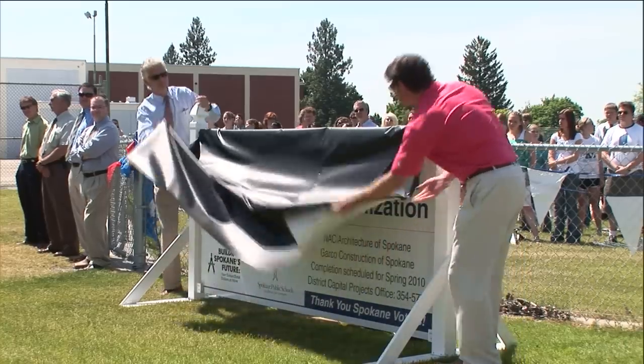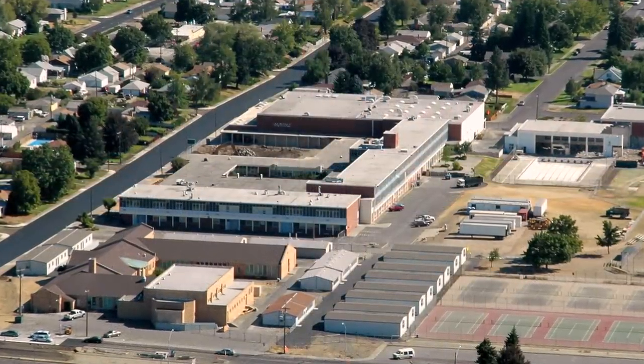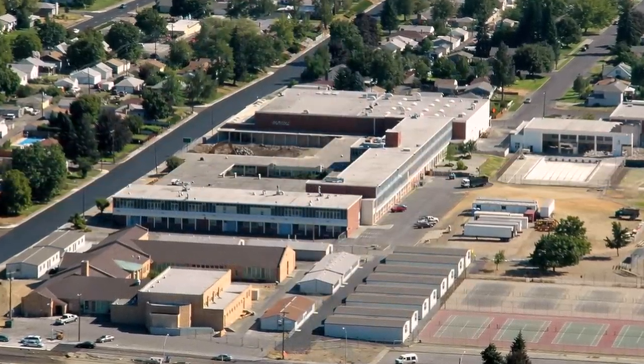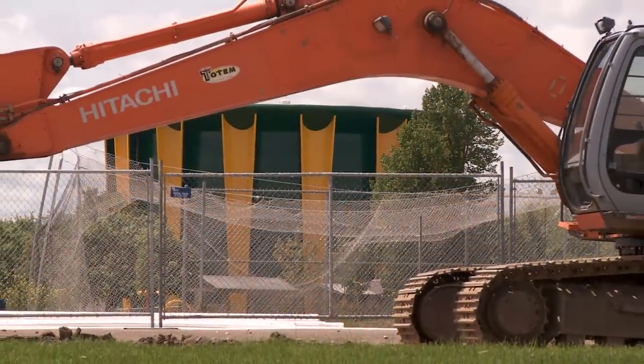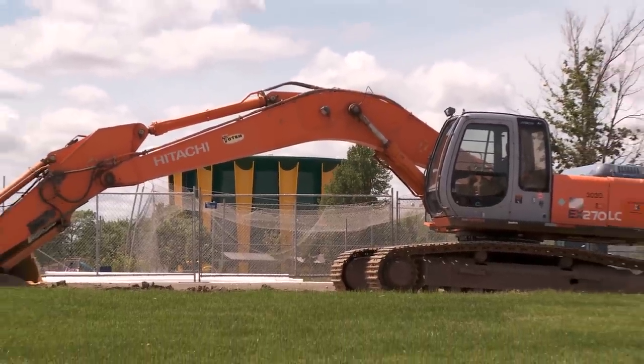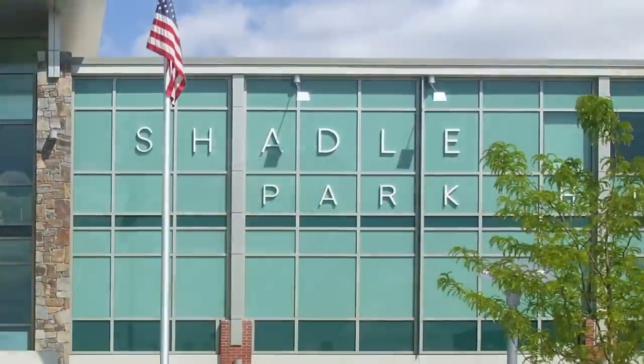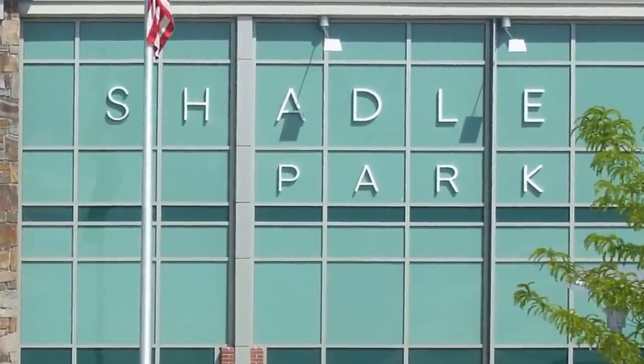As soon as school was let out for summer break, an army of contractors mobilized on the six-acre site to begin the demolition and rebuilding of the Northwest Spokane landmark. The contractors' trailers and hardhat workers would become a fixture on the site as demolition, excavation, and reconstruction began rolling across the campus.